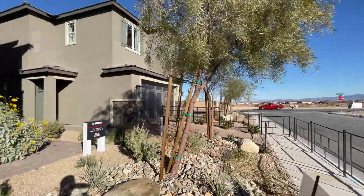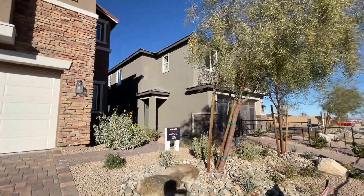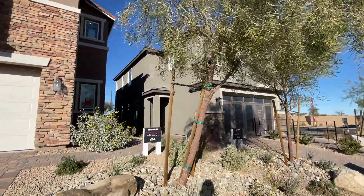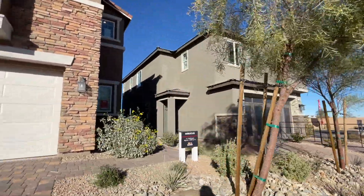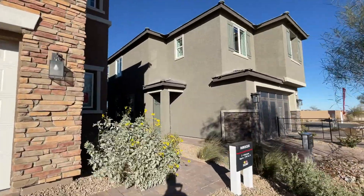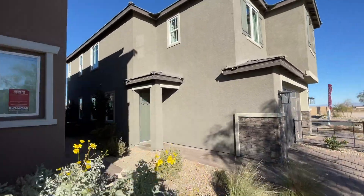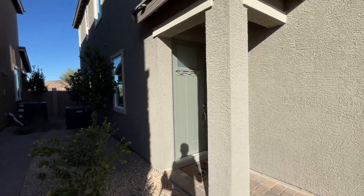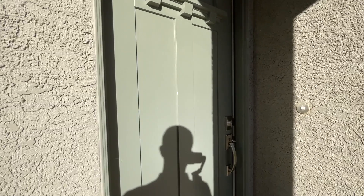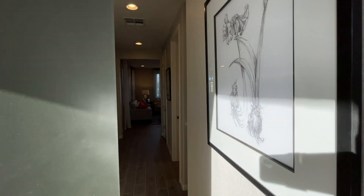We're located in the southwest of Las Vegas — specifically right off of Grand Canyon and Blue Diamond. Today we're going to be touring this Jupiter model, and the starting price for this home is three hundred and forty thousand dollars.